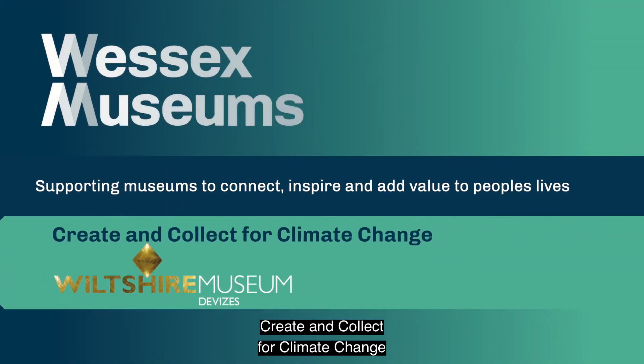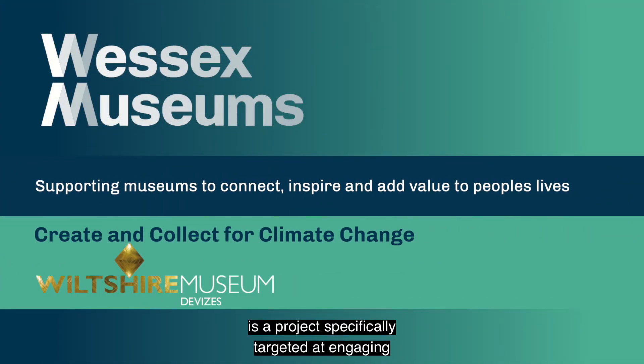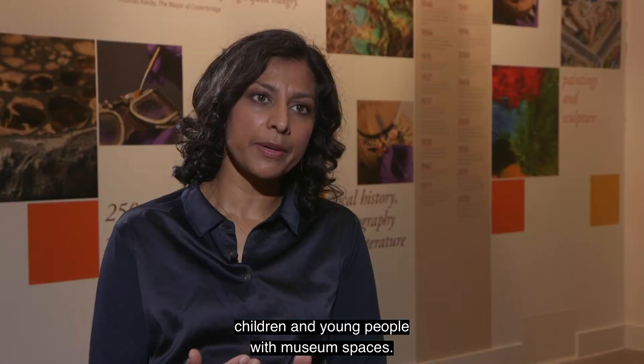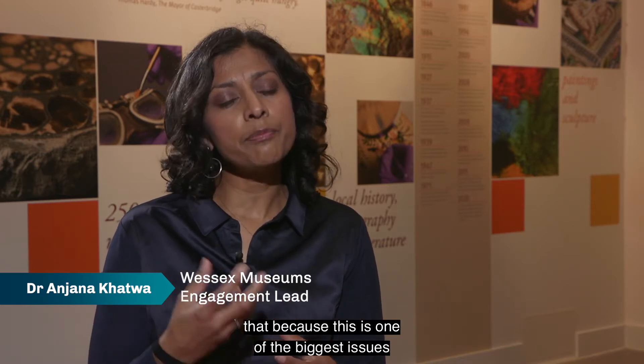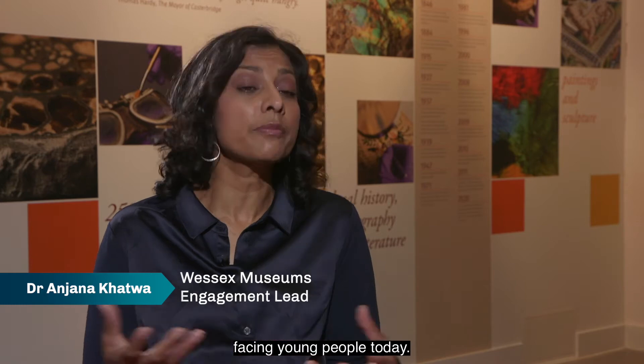Create and Collect for Climate Change is a project specifically targeted at engaging children and young people with museum spaces, and we're using climate change as a narrative to do that because this is one of the biggest issues facing young people today.